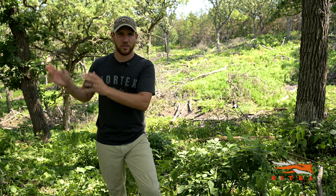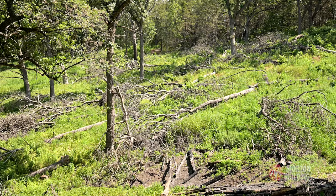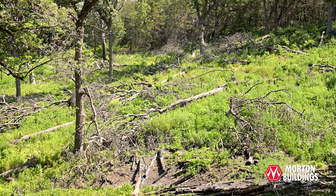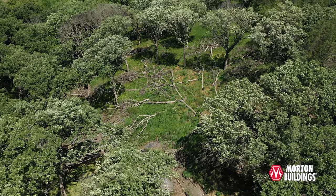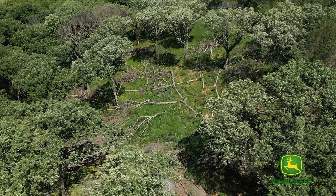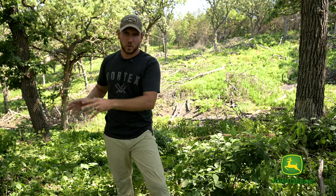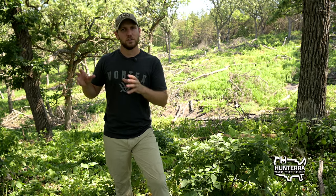So what we're standing in now is a thinned bur oak forest. The midstory has essentially been removed. The oaks are thinned slightly in this area, and we've got some deer beds right here that are a prime example of how deer are going to be bedded on this portion of the property during the summer to thermoregulate, stay in the shade, feel that breeze because they're on a high knob, and be able to survey the area.